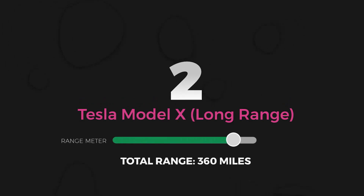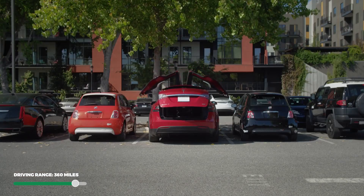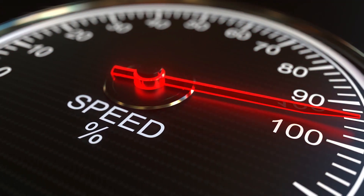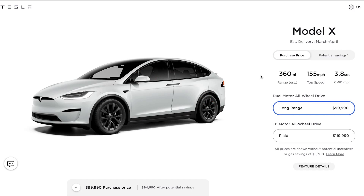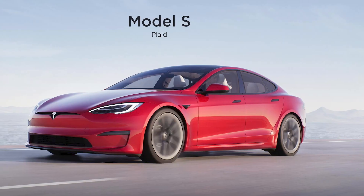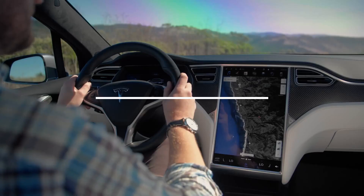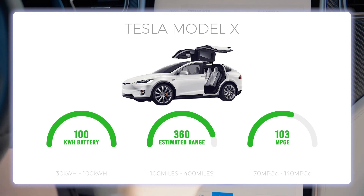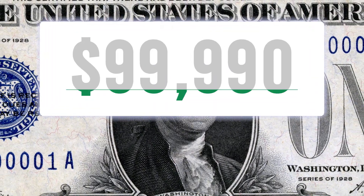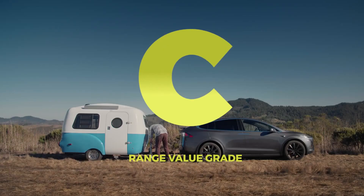Number 2: Tesla Model X Long Range. The Tesla Model X Long Range is the largest and most expensive electric SUV on this list. It does 0-60 in 4.4 seconds with a top speed of 155 miles per hour. If you opt for the performance trim, the 0-60 time drops to an astounding 2.6 seconds — only the Tesla Model S Plaid and the Porsche Taycan can keep up with that. The Model X comes standard with a 100 kWh battery pack and a decent 105 MPG-E, giving an EPA estimated range of 360 miles. With a base price of $99,990, you're paying about $278 per mile of range, giving the Tesla Model X a C for total range value.